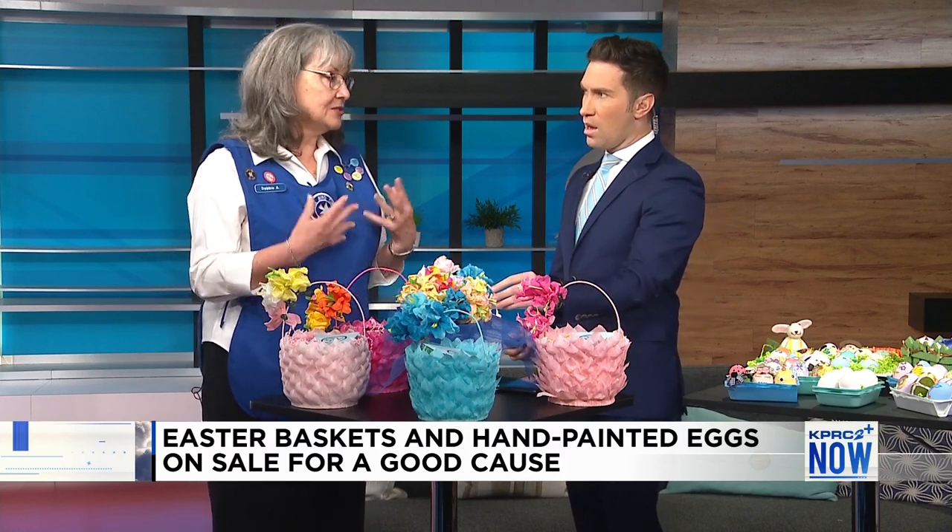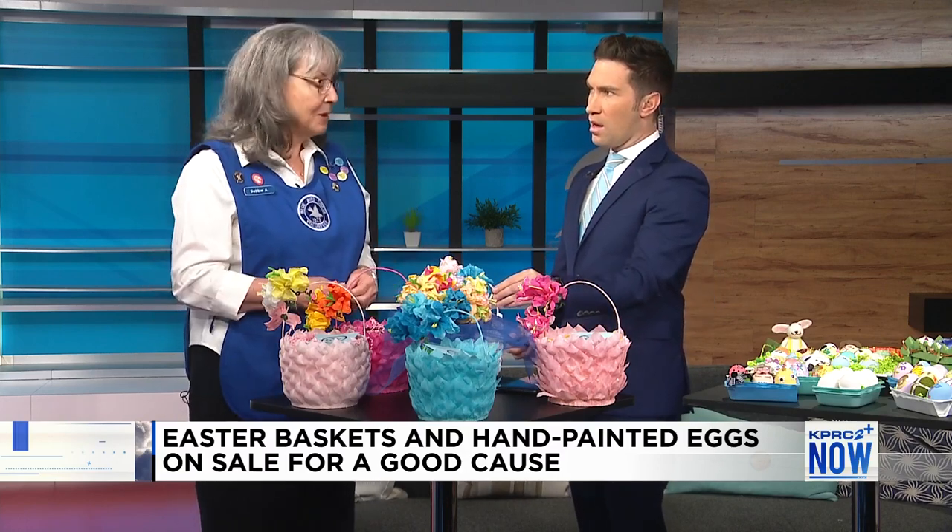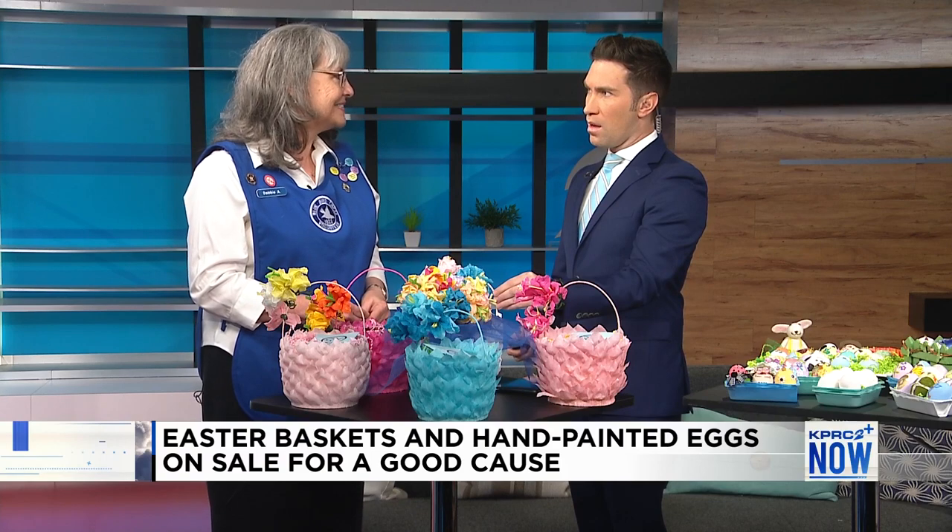We meet every Tuesday. We start in September and go through to Easter. This year we made over 400 baskets.